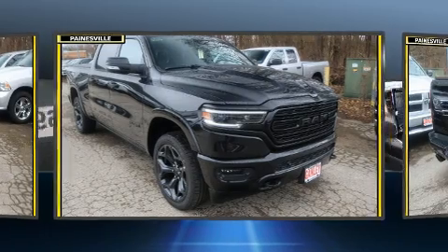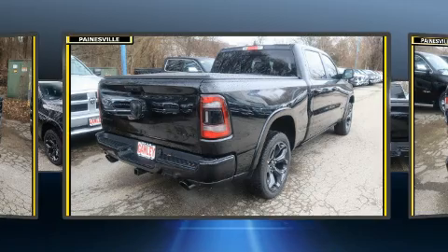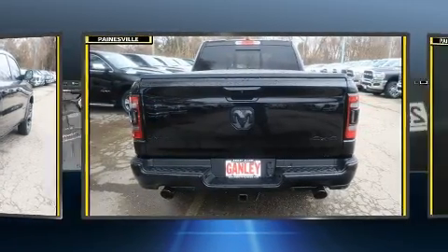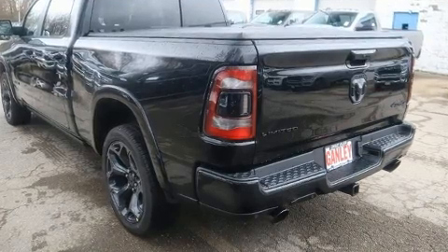Top features include leather upholstery, adjustable headrests in all seating positions, heated and ventilated seats, heated steering wheel, a tonneau cover, adjustable pedals, a bed liner, and power seats.